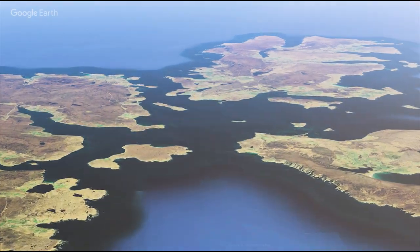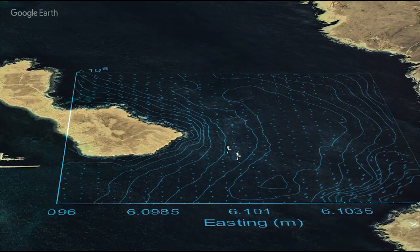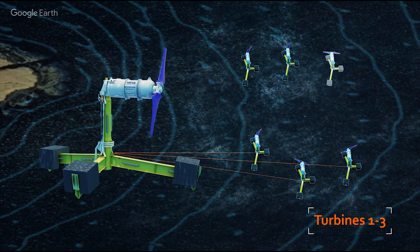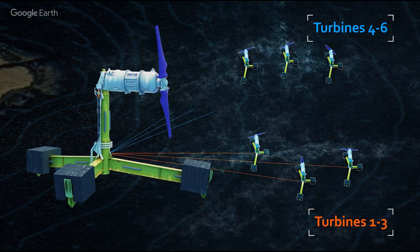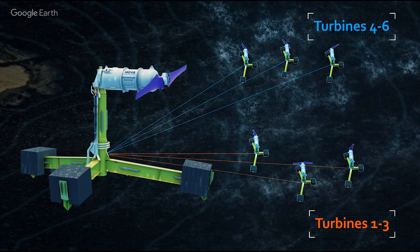ONFET is doing this in two key ways. Firstly, it is improving the technology as it doubles the capacity of the array from three to six turbines. Secondly, ONFET is expanding our knowledge of how we can harness the mighty forces of the tide for our energy needs.